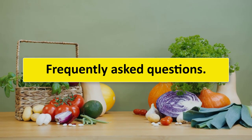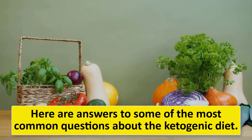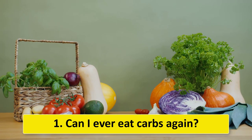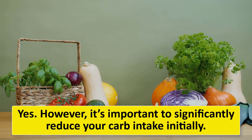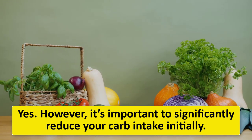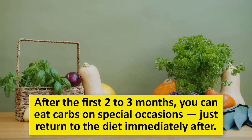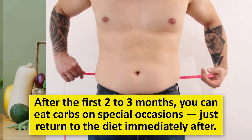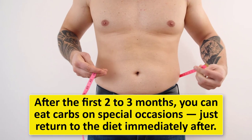Here are answers to some frequently asked questions. One: Can I ever eat carbs again? Yes, however it's important to significantly reduce your carb intake initially. After the first two to three months, you can eat carbs on special occasions — just return to the diet immediately after.